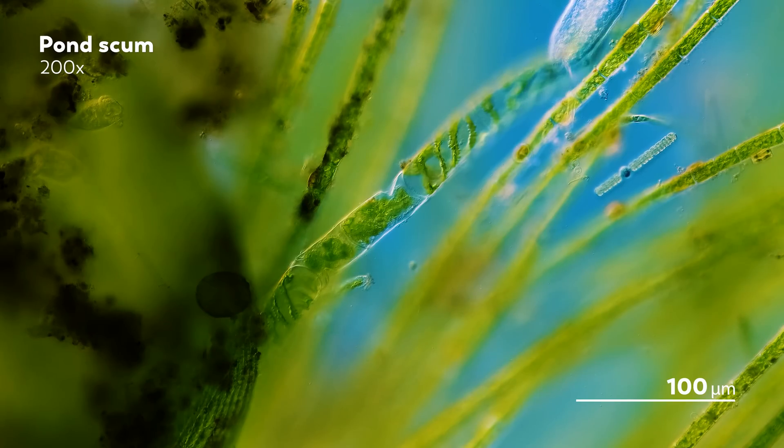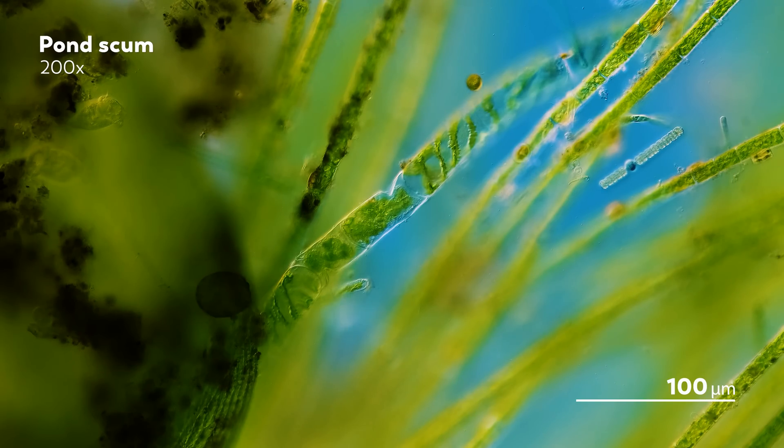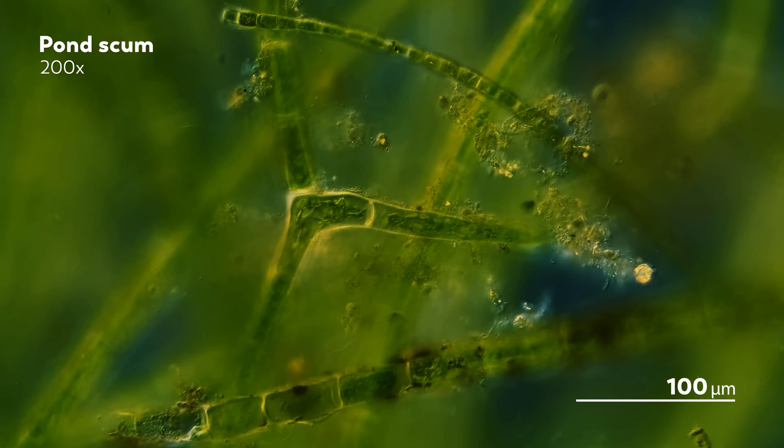And even if the algae all die off at once, like through the use of a chemical algaecide, that doesn't solve the oxygen problem. You've now provided the bacteria in the pond plenty of dead algae to decompose, which means they consume a lot of oxygen instead. That doesn't mean that you can't use chemicals to kill algae. However, it requires careful consideration of the pond conditions and the algae involved to make sure that it makes sense to turn to those algaecides.